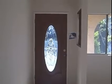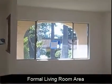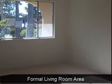As you walk into the front door here, you have a nice formal living room area, and it's sunny. The house is sunny — it's got new carpet and new paint. The bank did a good job here.